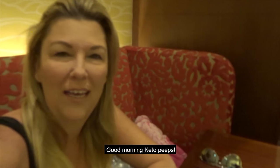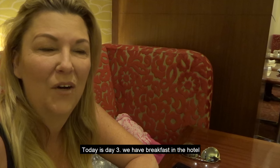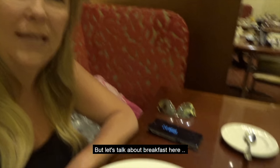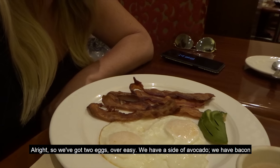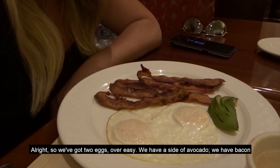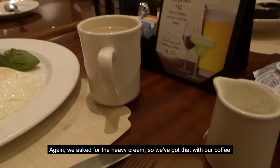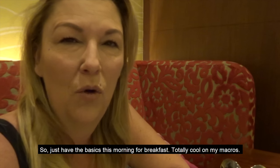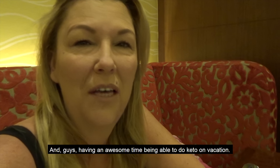Good morning! Today is day three. We have breakfast in the hotel. We're going to go hit the pool. But let's talk about breakfast here. We've got two eggs over easy, we have a side of avocado, we have bacon. Again we asked for the heavy cream — we've got that with our coffee. So just back to the basics for breakfast. Totally cool on my macros. And guys, I'm having an awesome time being able to do keto on vacation.